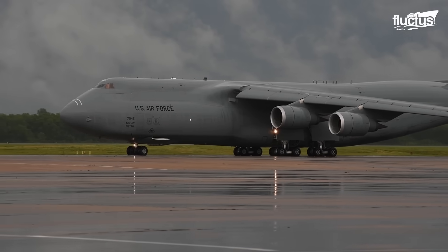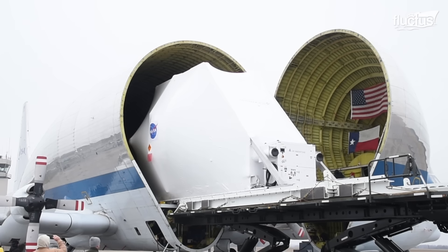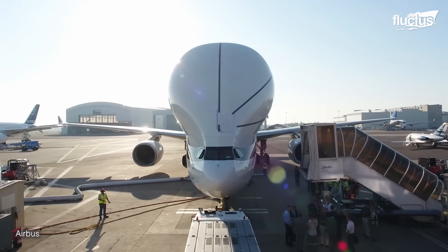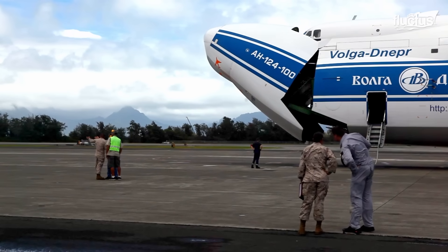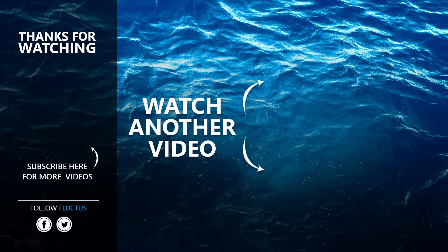As we conclude our exploration of the remarkable world of heavy-lift aircraft, it's clear that each model represents a pinnacle of aviation engineering. Make sure to subscribe to this channel so you don't miss any of our new content. See you next time!